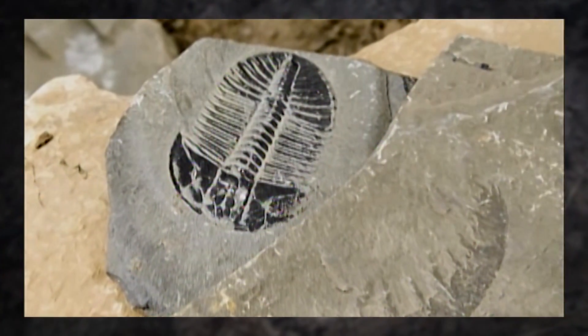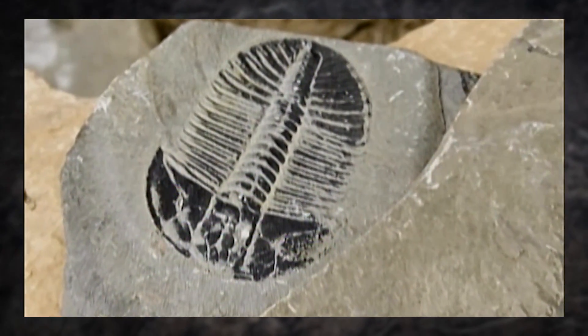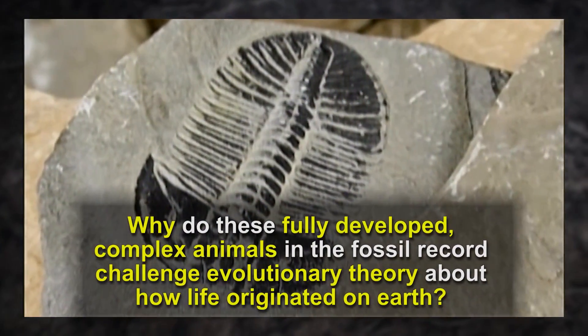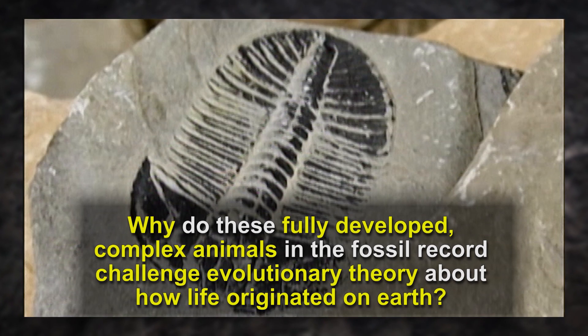You know, Dr. Meyer, just looking at that video clip, the animals that were found there — those fossil remains — were really well-developed, complex animals. Why did these fossils pose such a challenge to the accepted evolutionary theory about how life originated on Earth?